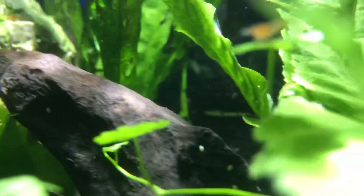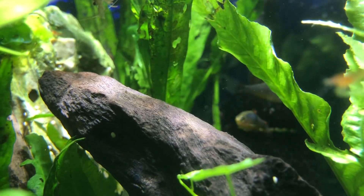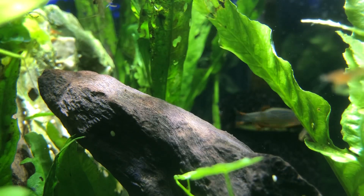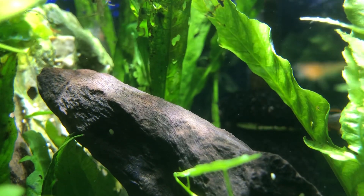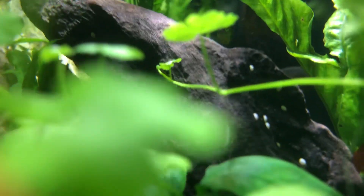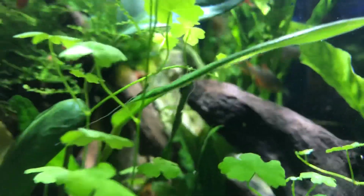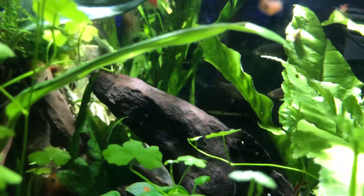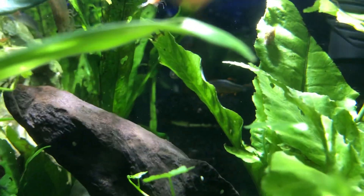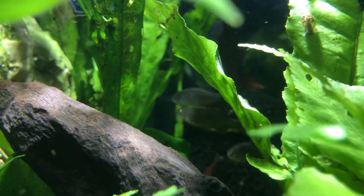There is a celestial pearl danio - there they are, there's a school back there. Don't they look like little trout? So cool, so pretty. They're shy, so they are out when I'm not here with the camera, but you get the idea of their habitat. They're a delightful fish - shyness is not the worst quality for a fish.